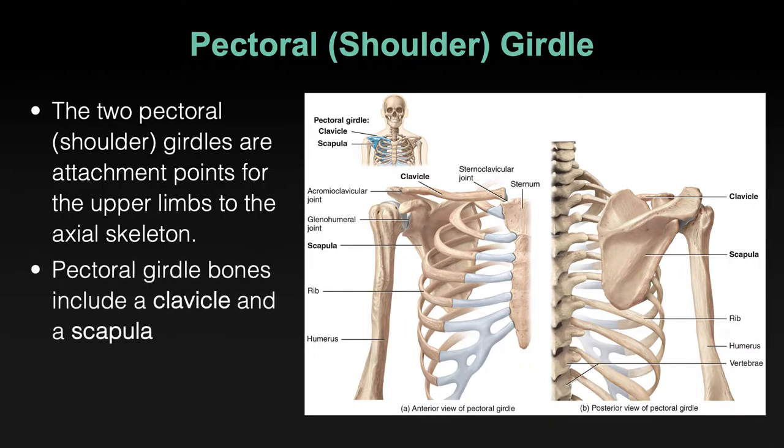These two bones take the shape of a horseshoe that encircles the thoracic cage. The two bones are the clavicle, or collarbone, and the scapula — also known as the shoulder blade on the upper back. The clavicle is more anterior; the scapula is on the posterior side of the thoracic cage. They connect at one point laterally, making this U-shape that supports the upper limb.